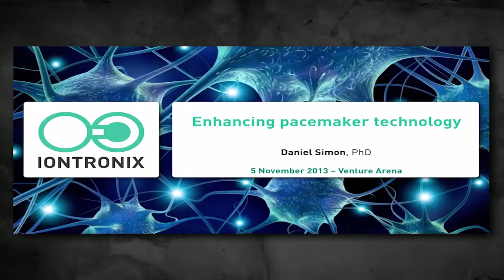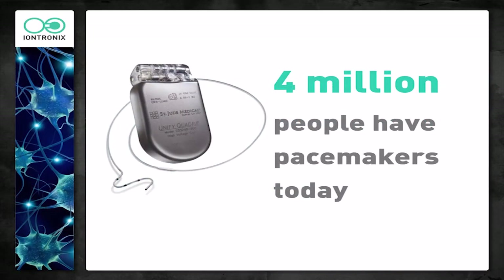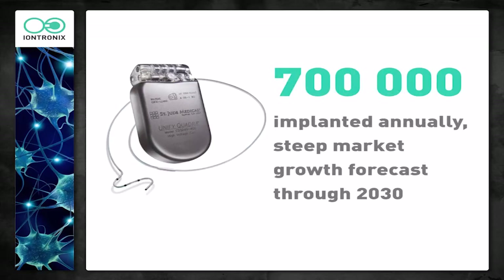What we'll be talking about today is how we hope to couple this technology to existing pacemakers to enhance the capability of pacemakers. Today, around 4 million people around the world have pacemakers implanted. It's a pretty large market — 700,000 are implanted annually, and the market is expected to grow by 2030.